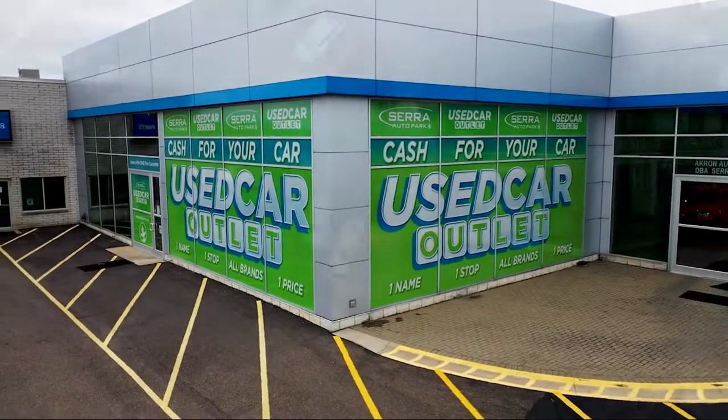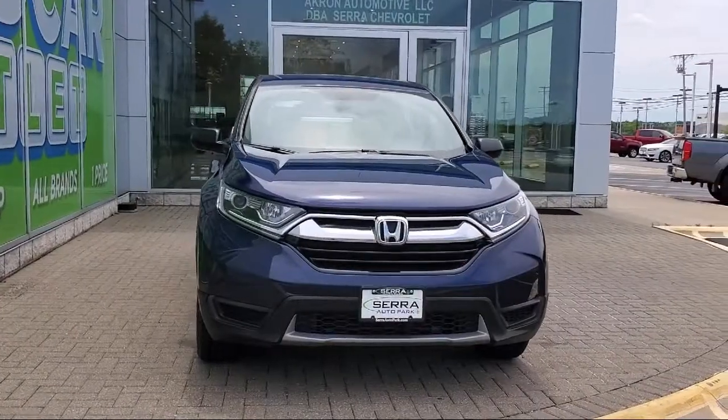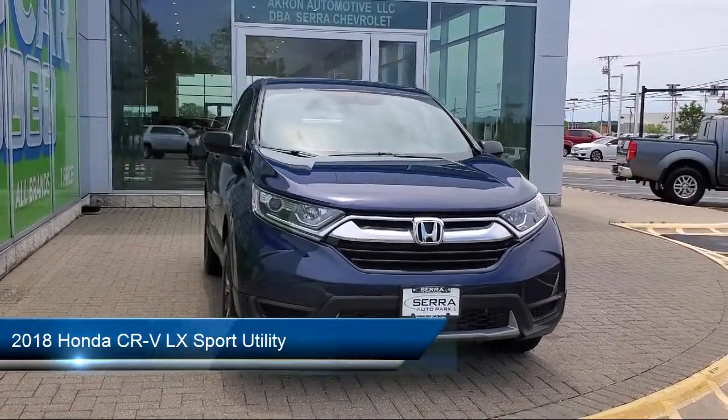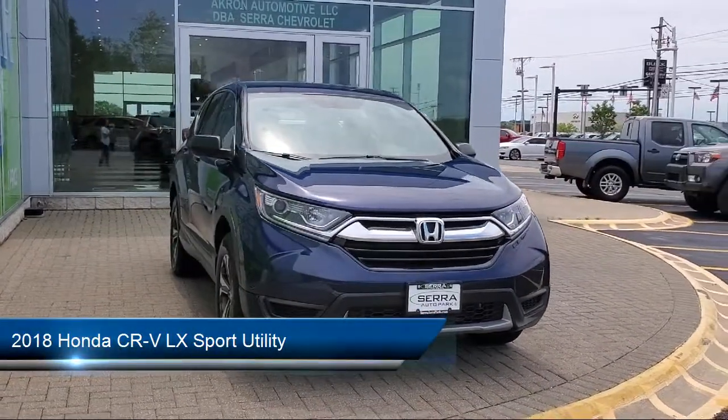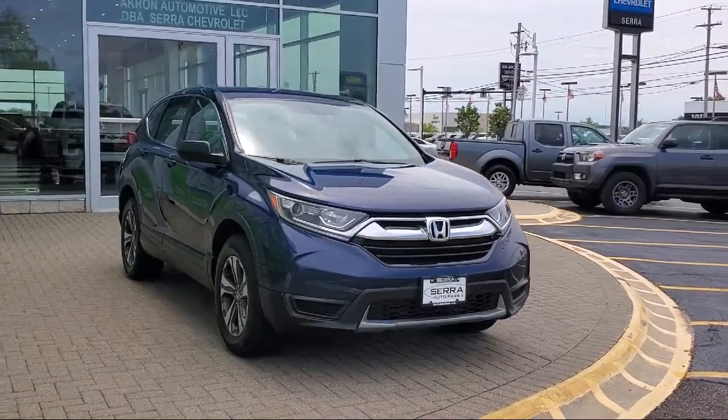Welcome to Sarah Auto Park and here's a look at one of our great vehicles for sale. It comes equipped with keyless entry, rear view camera, rear spoiler, alloy wheels, air conditioning, and electronic stability control.